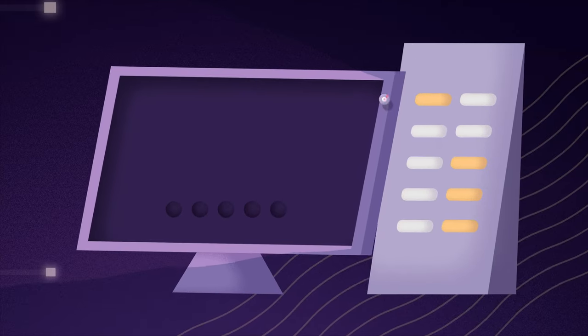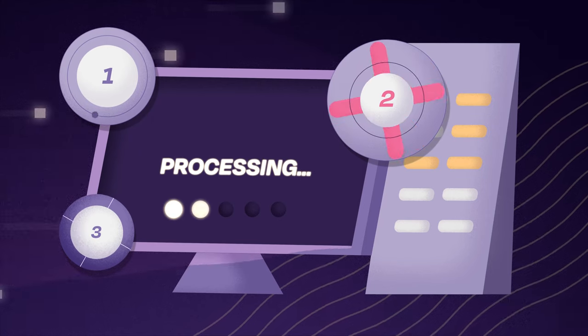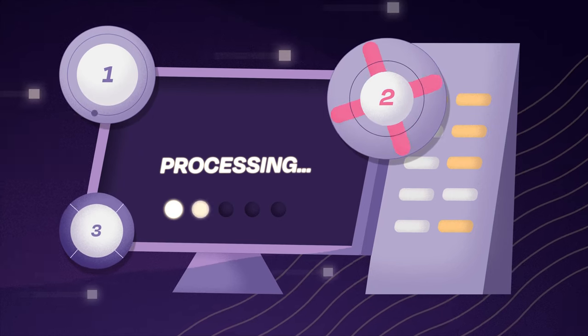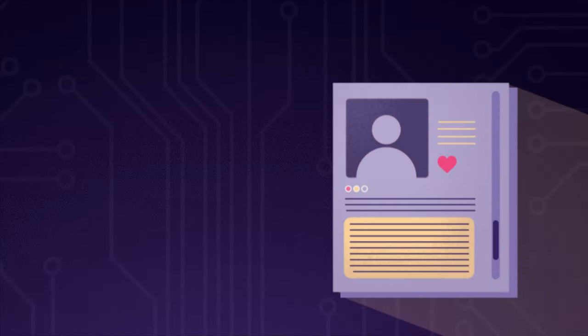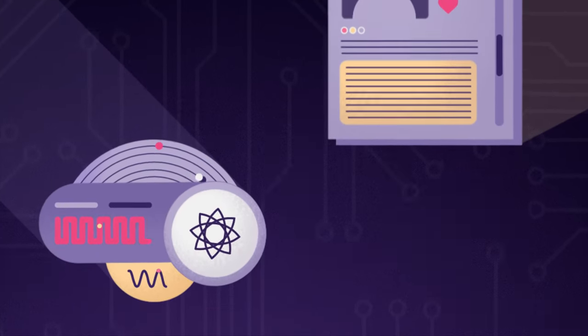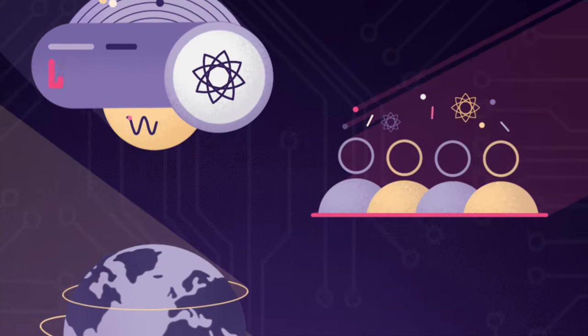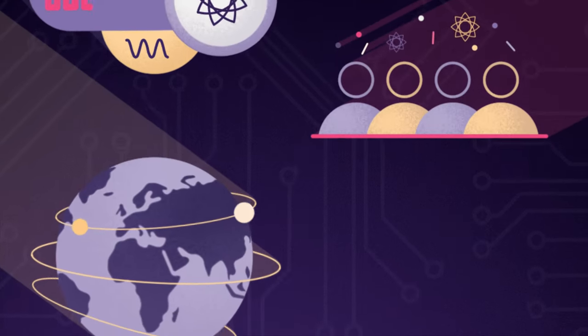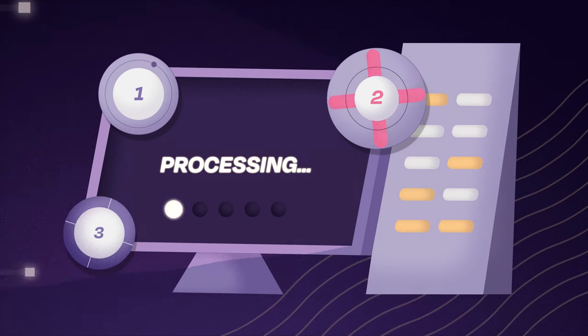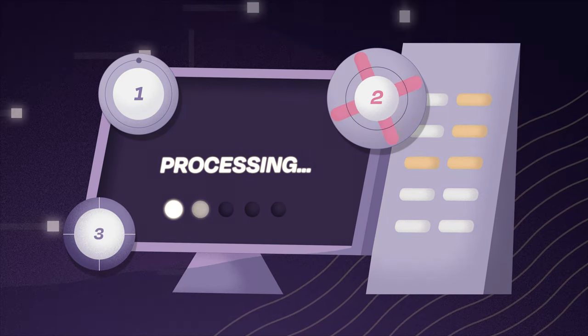Conventional computers are like Swiss army knives. They can solve a number of different problems, but they aren't efficient at solving every problem. Analyzing big data or social networks, understanding how the brain works, studying how diseases spread — all of these rely on navigating complicated networks. When your computer tries to solve these problems, it's inefficient, and it just doesn't do the job well.